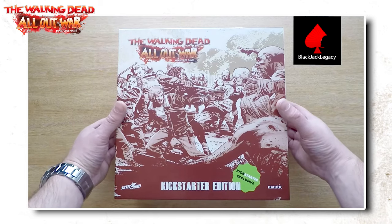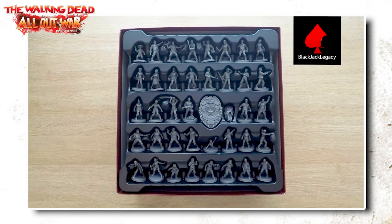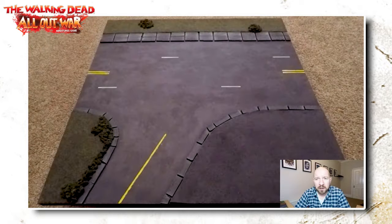I made my first YouTube video on the 2nd of November 2016, and that video was an unboxing of The Walking Dead Wave 1 Kickstarter. I followed that up with a video on how to make a simple scenic board to upgrade the paper mats that came in the box.